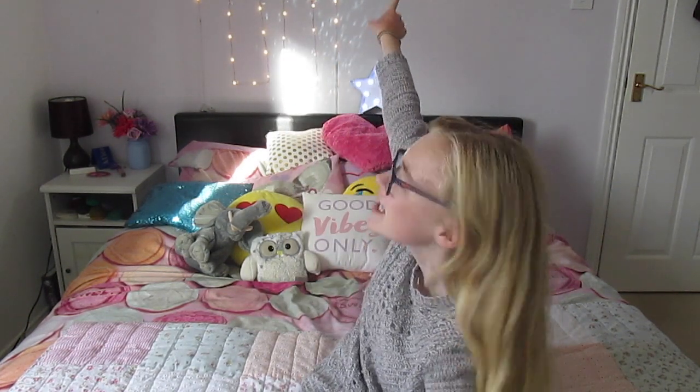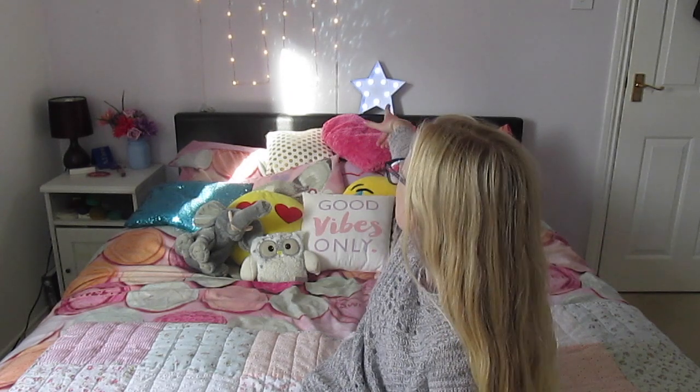Hi everyone, it's me Alice here and welcome back to my channel. As you can see there are a few changes to my background — I have some lovely fairy lights. I've got this hanging heart and this star. The fairy lights are from Primark, they are £2.50 each, and the hanging light is £4. The star — I think my friend got it for me for my birthday. I'll try to put the link in the description.